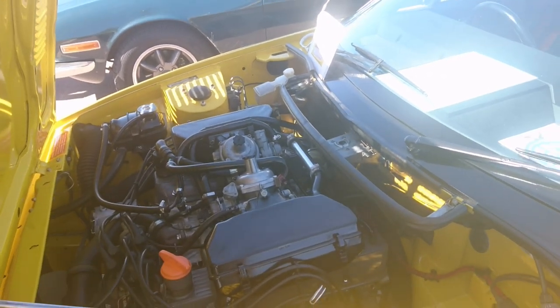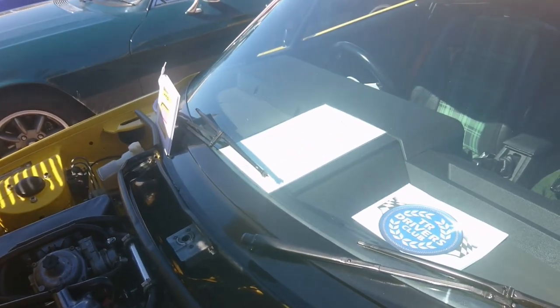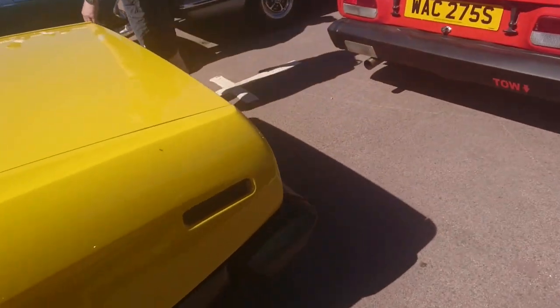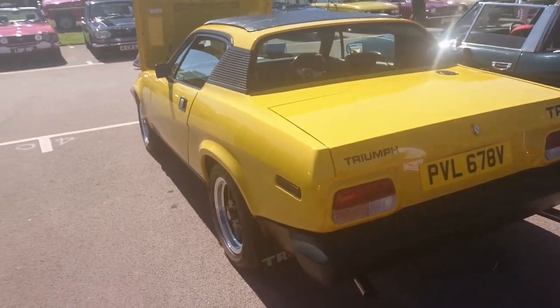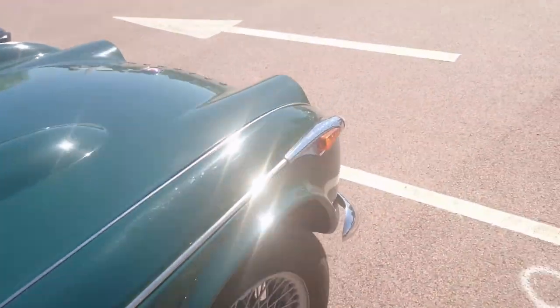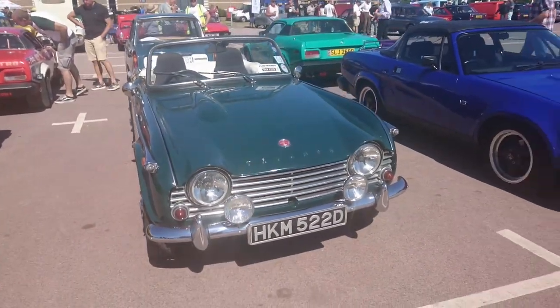Very early one — on a 79 — exported to California, re-imported in 2019. That looks very special, viewers. The colour of that is just beautiful. TR4 — 1966. Actually TR4A, this one, with the independent rear suspension. Very nice, viewers.